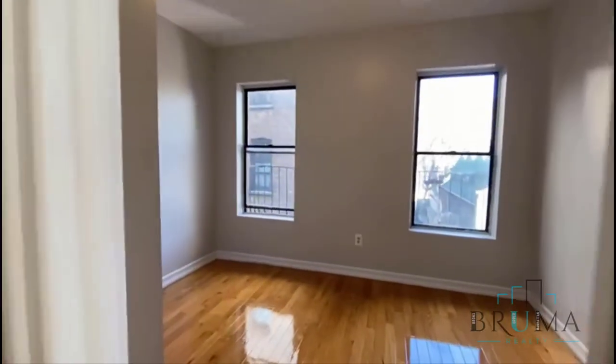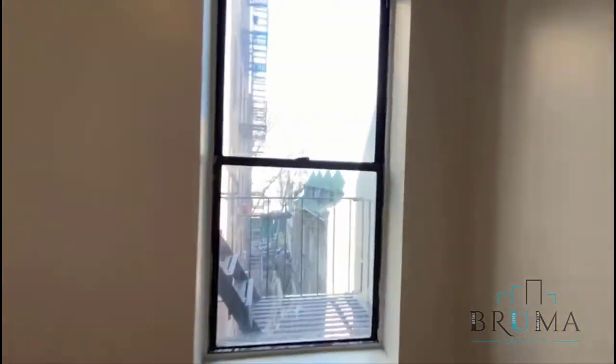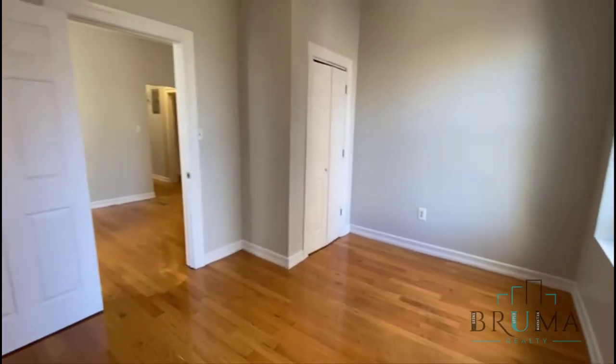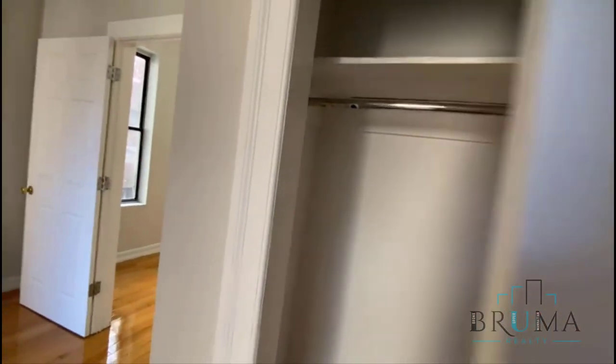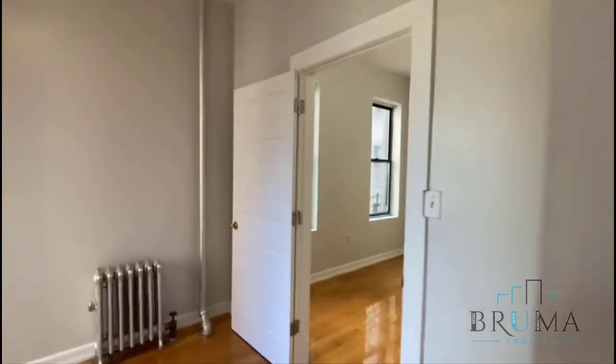We have the third room over here — this one is the biggest. It can still fit a queen size, possibly also a king size. Very nice closet.